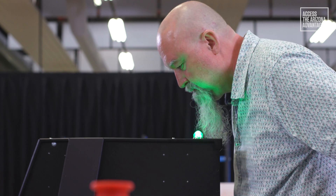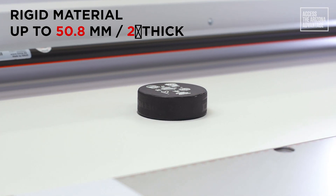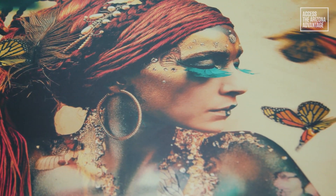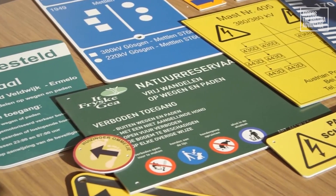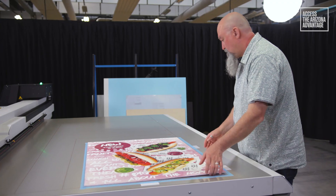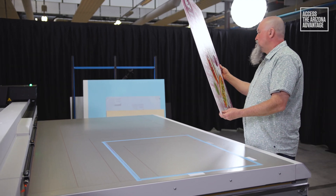The Arizona series printers can print rigid materials up to 50.8 millimeters thick, or about 2 inches. Interior applications such as point-of-sale displays, backlets, exhibition and trade show materials, panels — or exterior applications such as billboards, signs, and company names on buildings. Arizona printers are able to produce increasingly stunning images that not only attract attention but also stimulate human emotion.